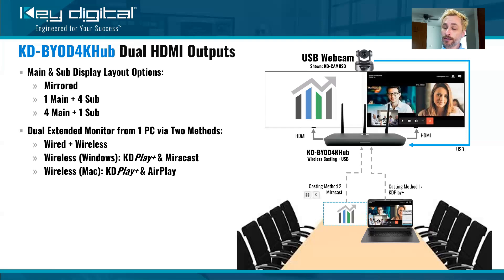You could also do wireless casting to both monitors. If you're on a Windows computer, you would use the KDPlay Plus application. And then alternatively, you'll use Miracast, which is built into your Windows PCs — we support Miracast natively in the BYOD 4K Hub. Just press Windows plus K to show the menu where you can cast to Miracast-compatible devices; you'll see them by name, including whatever you've named your BYOD 4K Hub. If you have a Mac, it's a similar concept: KDPlay Plus for one screen and AirPlay on the other, also supported natively in this device.